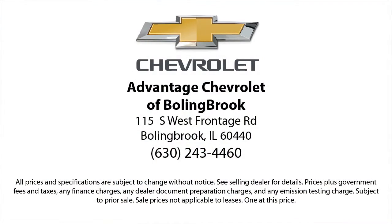Here at Advantage Chevrolet of Bolingbrook, we can't be beat, so visit us today. We are conveniently located just off I-55 on Route 53, South Bolingbrook exit 247. Thank you.